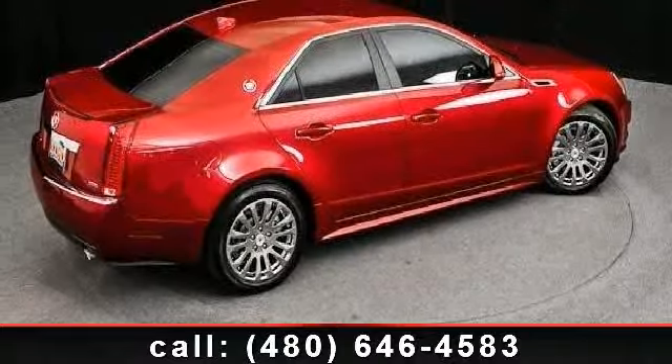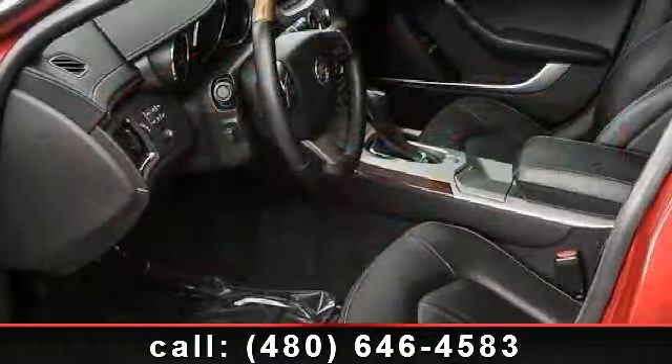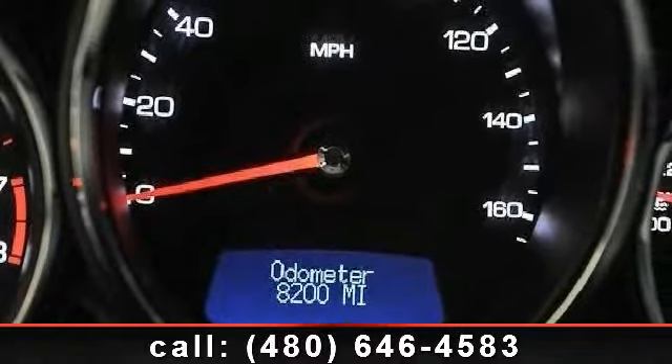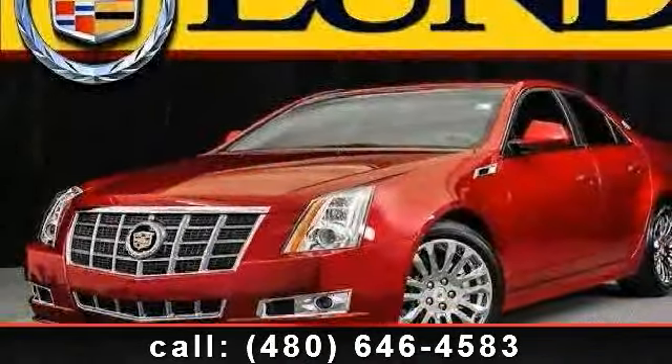Plus, enjoy these notable features: adjustable steering wheel, child safety locks, rear defrost, power steering, premium sound system, ABS, and passenger vanity mirror. Low mileage is an important factor in your purchase, and this vehicle delivers a low odometer reading.